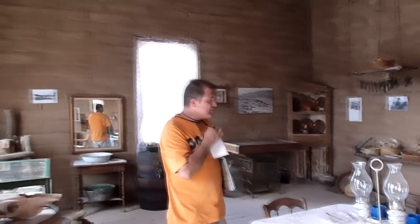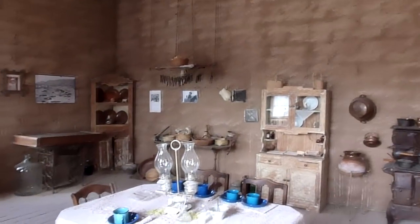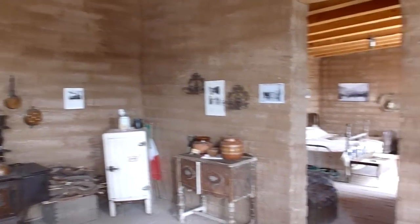That house is actually very small and most of the furnishings you can see here were actually brought in by collectors. But it does depict a lot of the history. There are famous photographs and paintings.